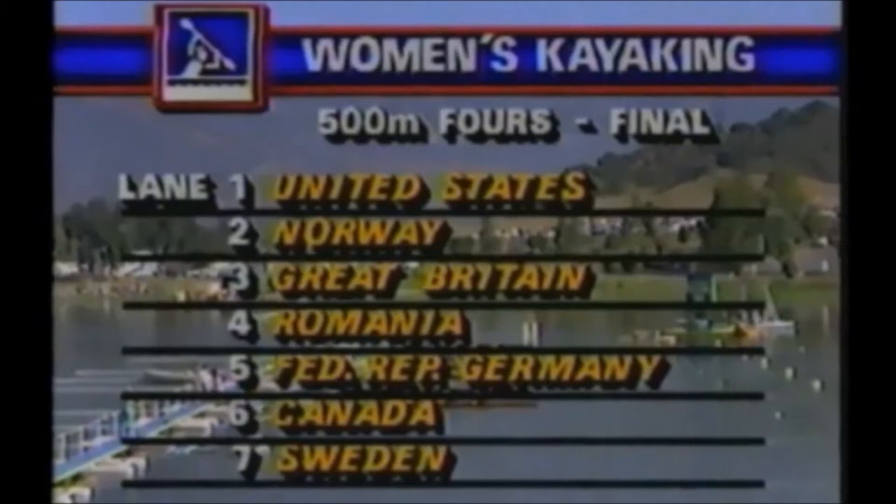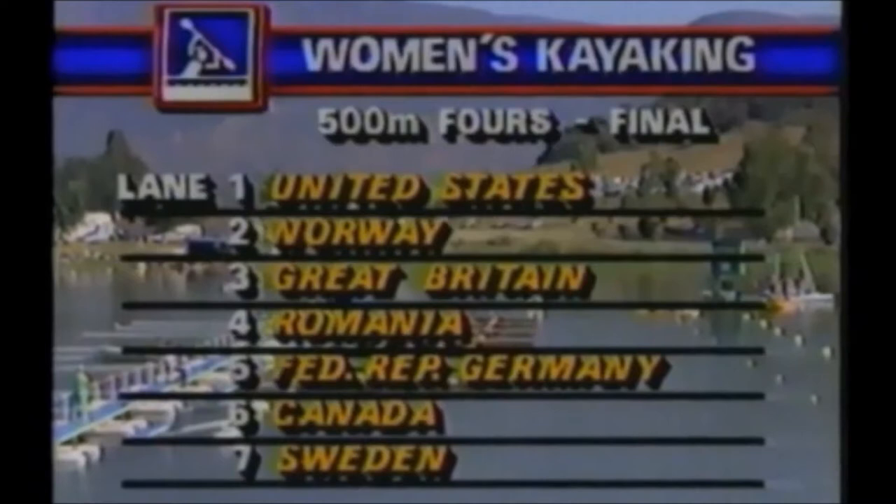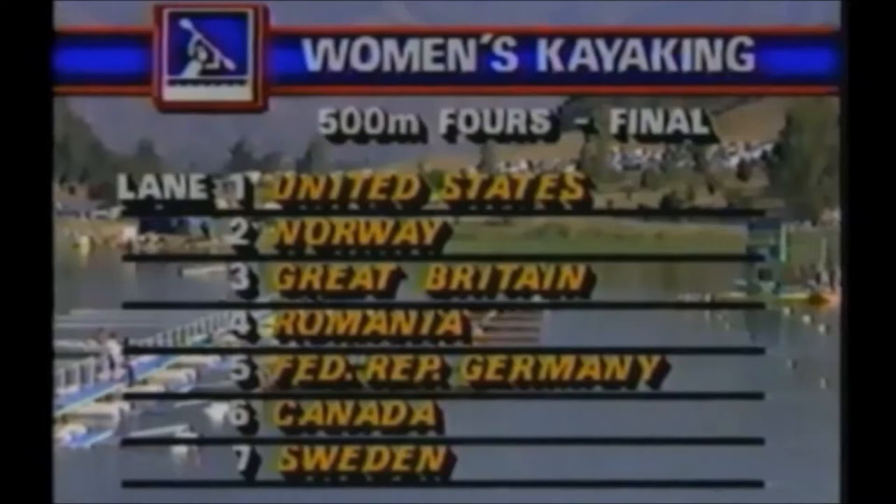On the far side of the lane, closest to the crowd — which is a record group today, over 10,000 of them strewn all along the lawns — colorful and a beautiful, sunny day for them. They'll be closest to the U.S. team at the top of the screen, and I'm sure giving them a lot of support.